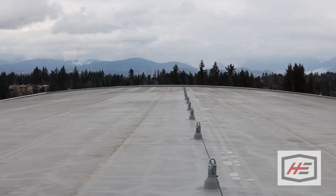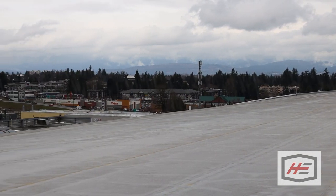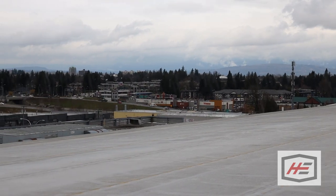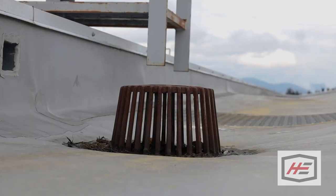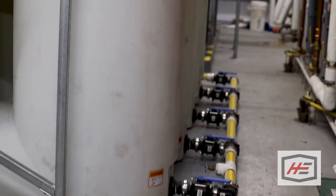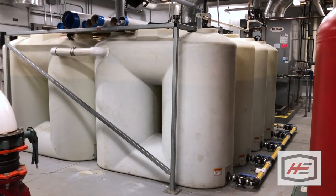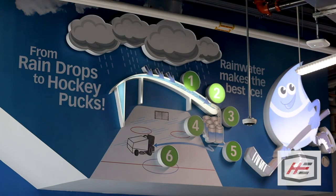Here at the Abbotsford Centre, we use rainwater harvesting to resurface the hockey ice. We collect anywhere from 500,000 to 800,000 litres of rainwater every year. We collect it from the surface of the roof of the building — about 100,000 square feet of surface area. It comes down through a rainwater filter and we divert some of that to storage tanks inside the building. The storage tanks can hold about 15,000 litres of water, and on any given AHL game we use about 10,000 litres of water to resurface the ice from practices all the way up to the game itself. So we can save a lot of water through the use of our rainwater harvesting system.